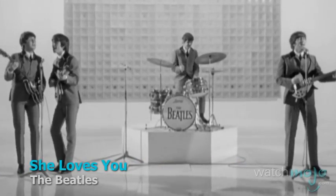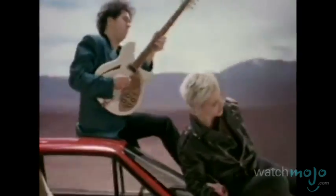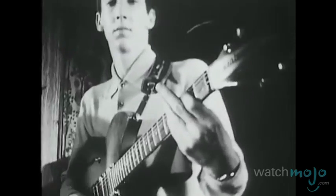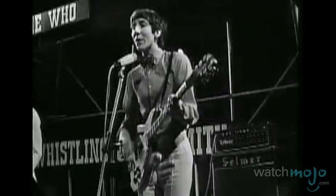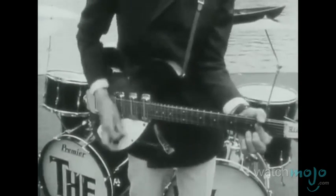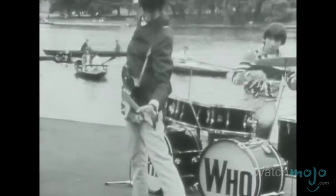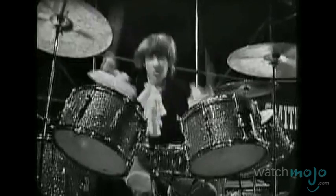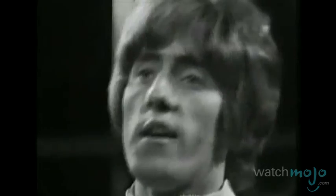Number 7: Rickenbacker 300 Series. Containing the short-scale 325, the upmarket 360, and the popular 330, these semi-hollow maple-body guitars were designed by German luthier Roger Rossmeisl and are known for their bright, jangly sound. First launching in 1958 and named the Capri Series in honor of owner F.C. Hall's pet cat, Rickenbacker's flagship 300 Series helped create the sound of the 60s through their use by bands like The Who and The Animals, while The Beatles and The Byrds both employed Rick's iconic and game-changing 12-string models.